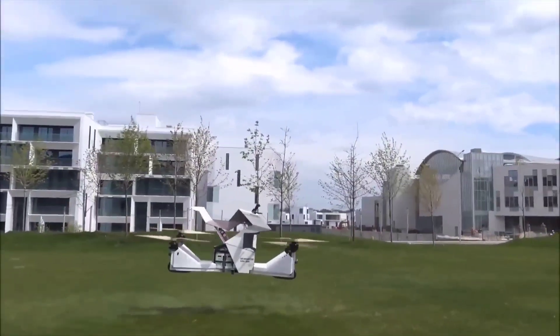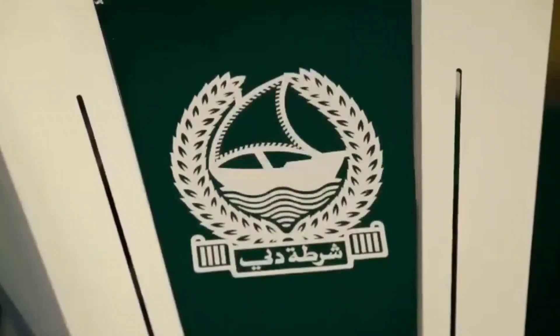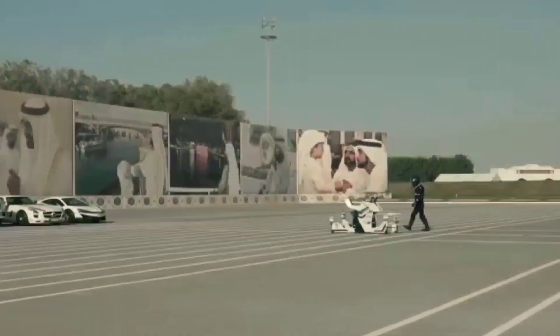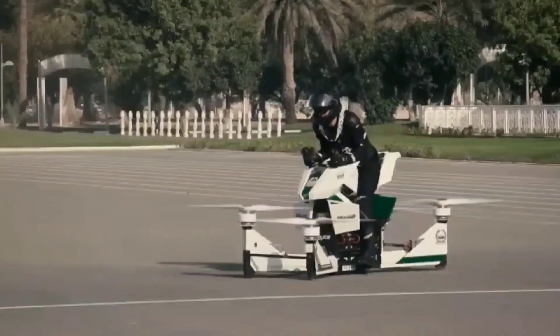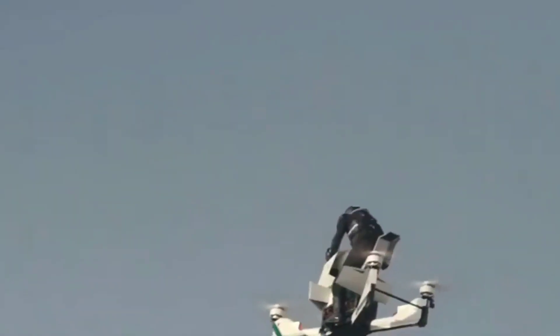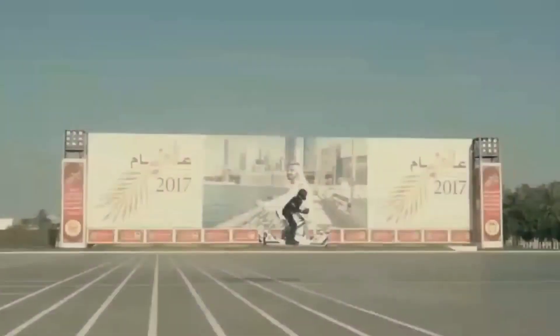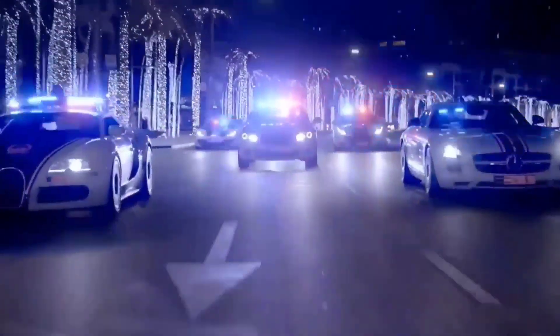Certified as an ultralight aircraft by the FAA, the Hover Scorpion Bike offers a unique flying experience without requiring a special license in the US. Limited to just 200 units, this futuristic marvel comes with a price tag of $150,000 and can be exclusively ordered through the company's website, representing a limited edition blend of cutting-edge technology and adventurous design, offering enthusiasts a chance to own a piece of the future of personal transportation.